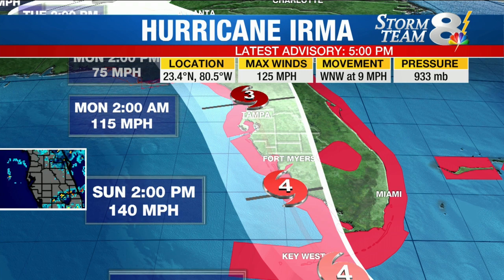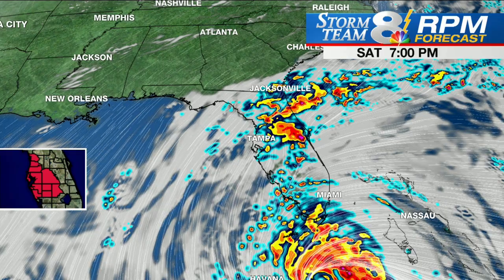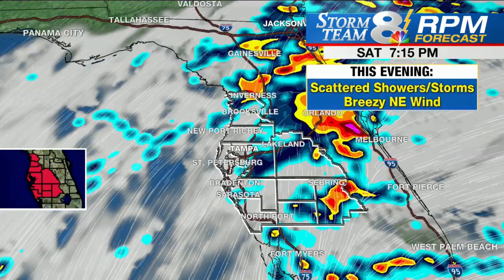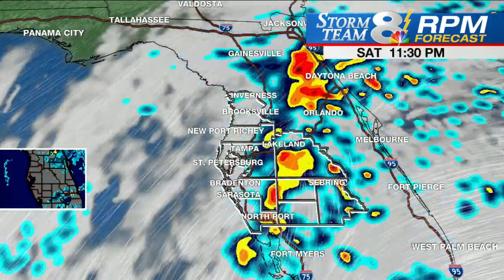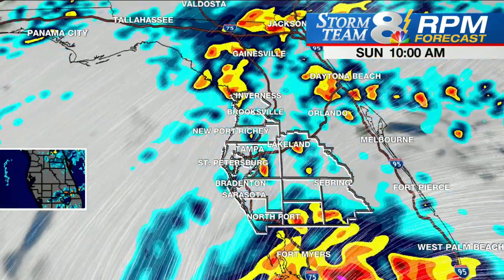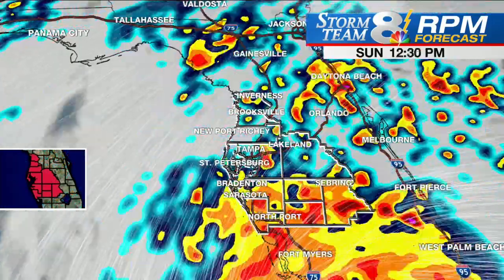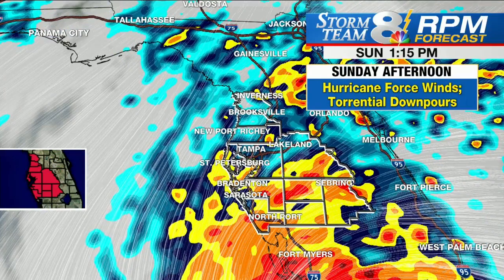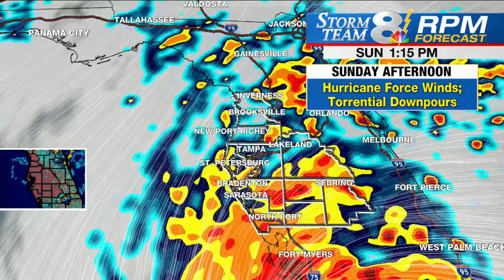I want to take a look at the RPM forecast computer model to give people an idea of what they can expect in terms of rainfall for the region. This evening — scattered showers, kind of like we're seeing on Max Defender 8, rolling from east to west. The flow is being taken over by this very large area of low pressure, the hurricane to our south — Irma. And as the day goes along, it just kind of progressively gets worse from south to north with additional rain bands and then eventually the bulk of the heavy rain associated with the center of the hurricane itself.